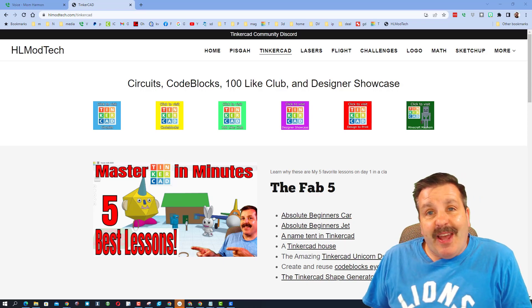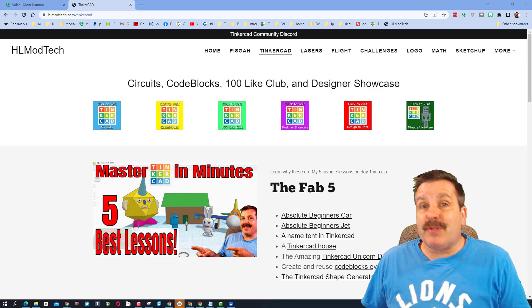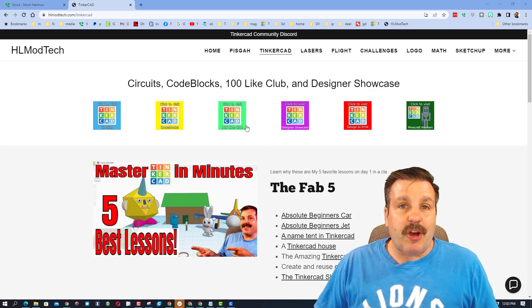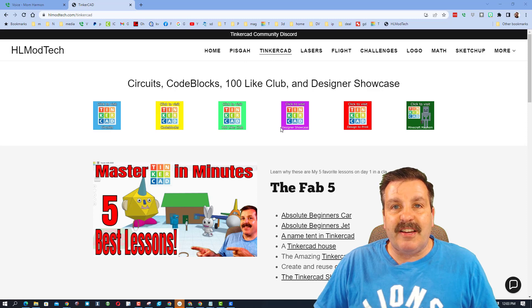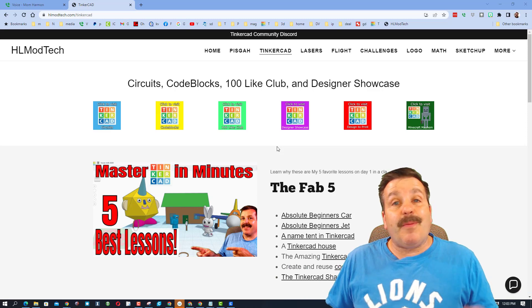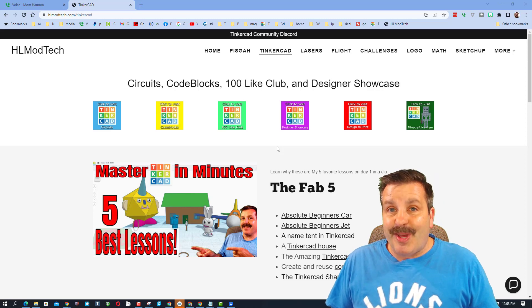Good day friends, it is me HL Mod Tech and I am back with another Tinkercad designer shout out. Right now I'm at HL Mod Tech dot com, my website with a page dedicated to Tinkercad. We're here today because the user that reached out used the Tinkercad community Discord — it is an amazing place to talk about anything Tinkercad, if you haven't checked it out I highly recommend it.